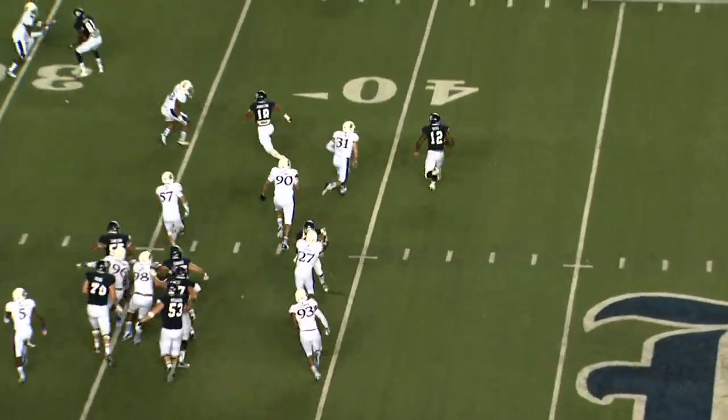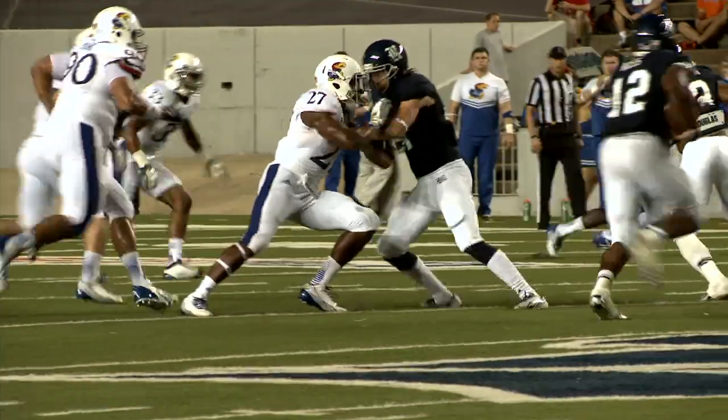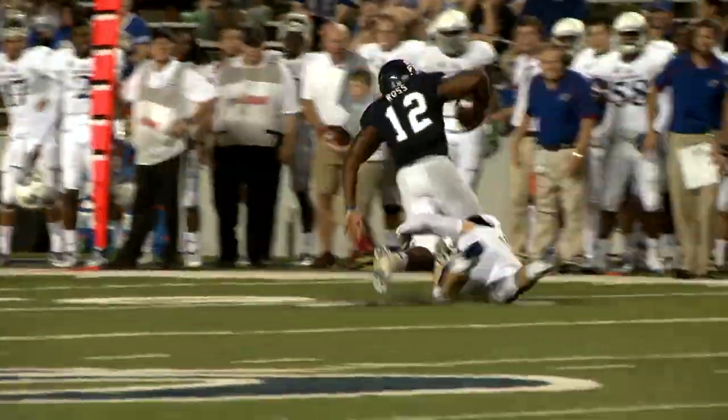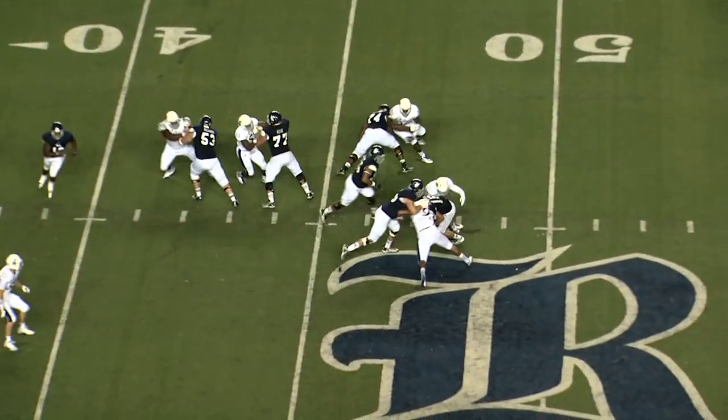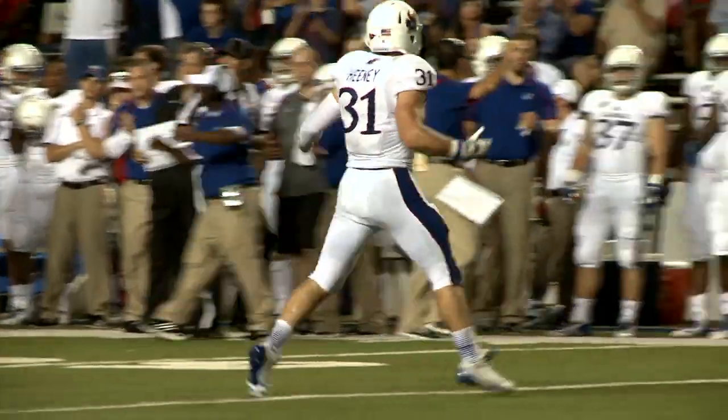Wildcat formation, and here's Ross to the outside, and what a tackle! He's everywhere! By you-know-who, Ben Heaney! Unbelievable. He's like a rocket. He's blitzing down, he's blitzing — got him! That should take him out of field goal range.